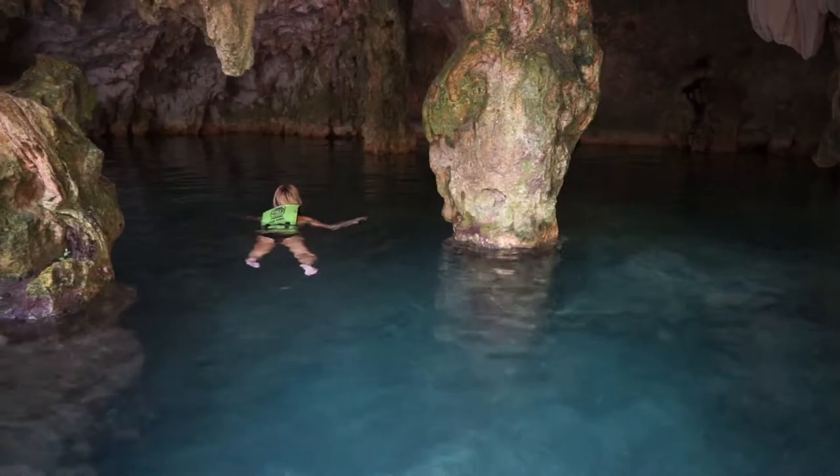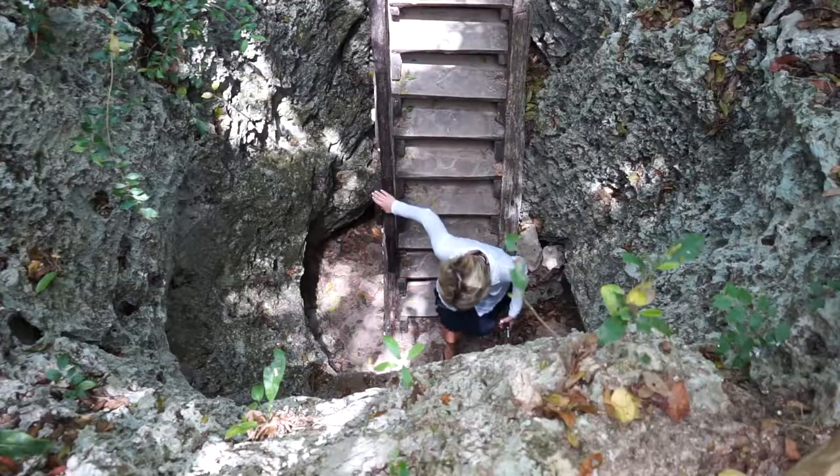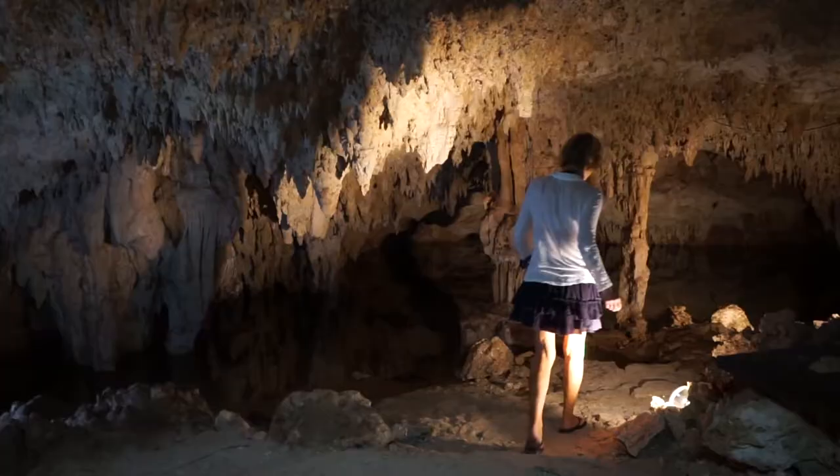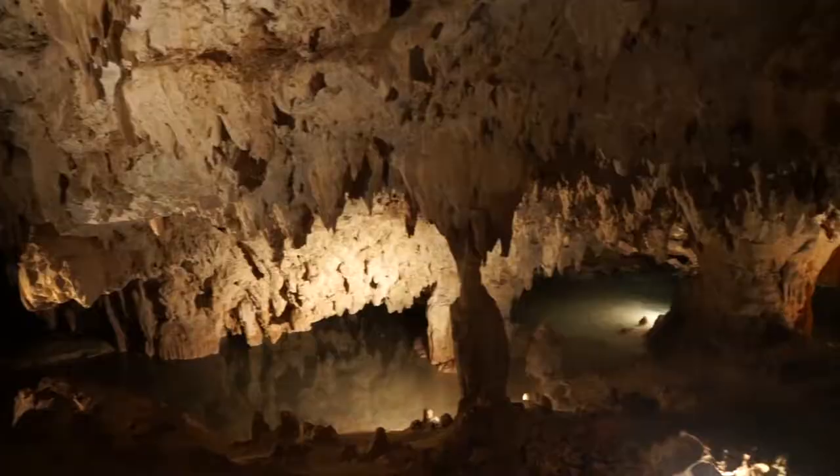Something that I highly recommend: a day trip to the cenotes. Swimming through these underground caves is like nothing I have ever experienced before. The colors, the sights, the sounds — they can only be experienced in a cenote. Some are so big that you can swim from cave to cave, and it can take you up to 45 minutes.